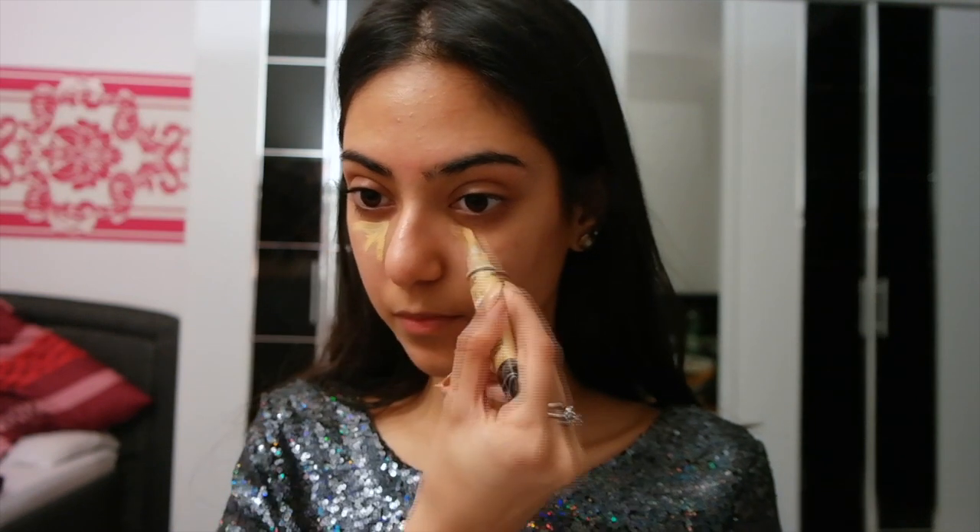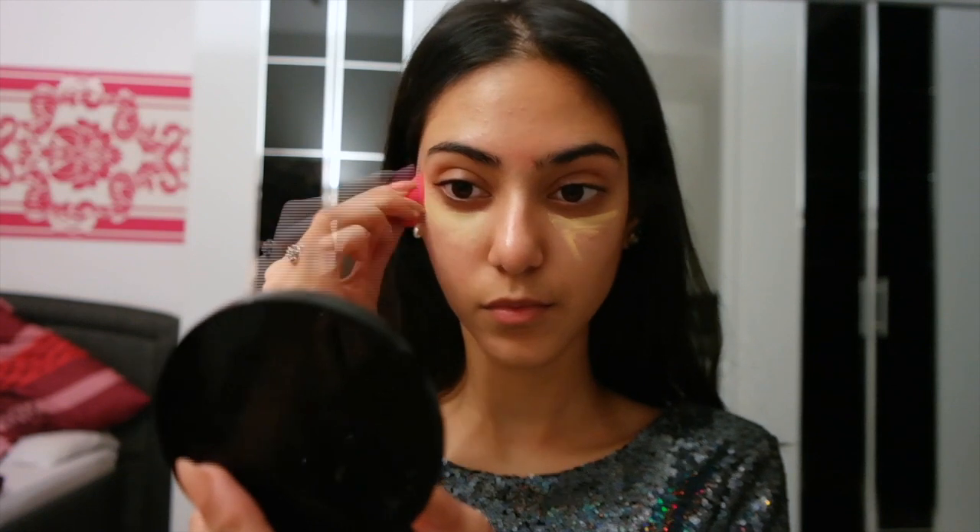I'm starting off with my LA Girl Pro Conceal in the color yellow, and I'm going to apply this underneath my eyes and blend it out with this mini beauty blender.